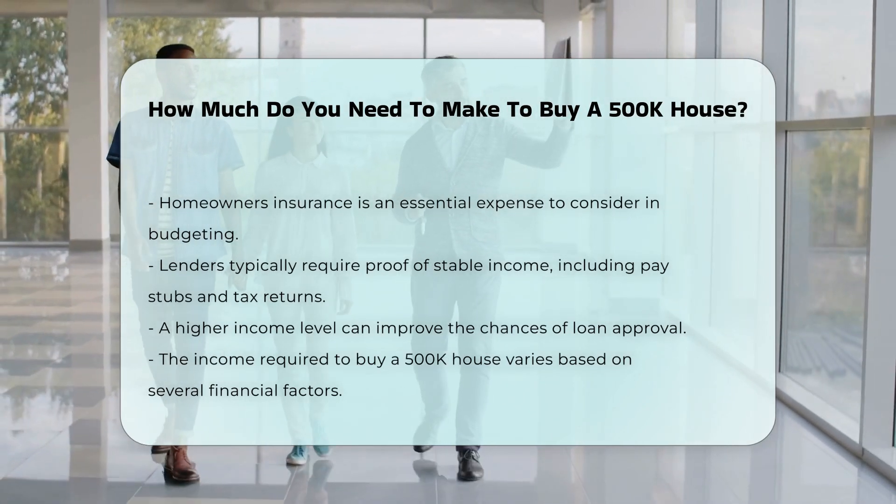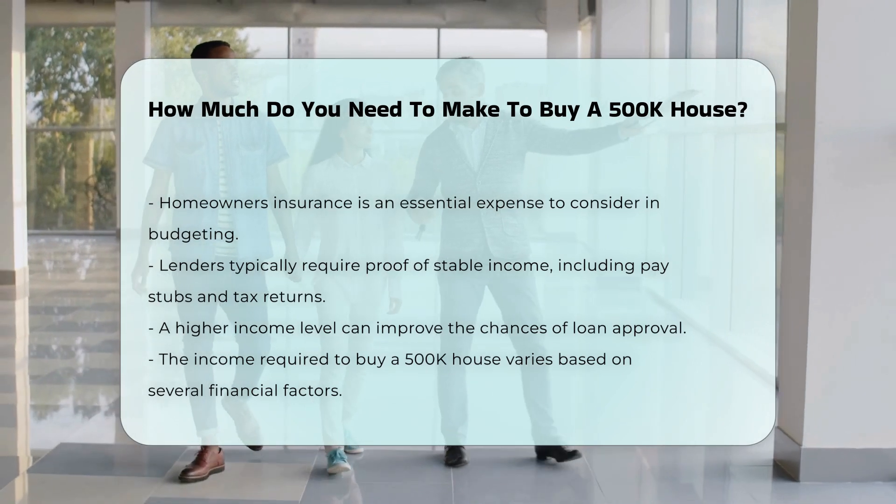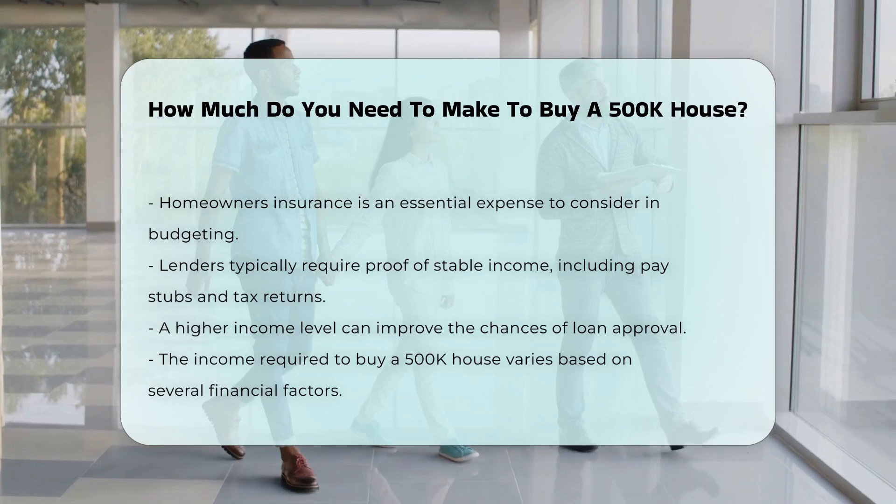Overall, the income needed to buy a $500,000 house will depend on multiple factors. These include down payment, loan terms, and personal financial circumstances.